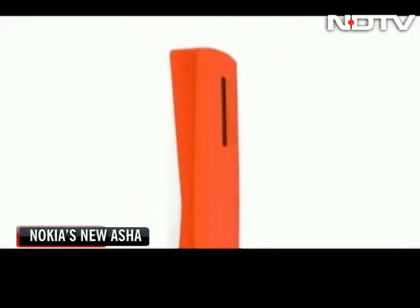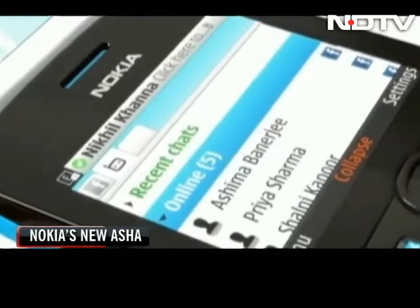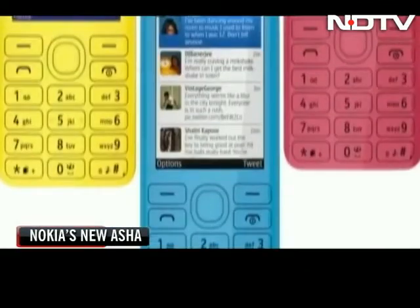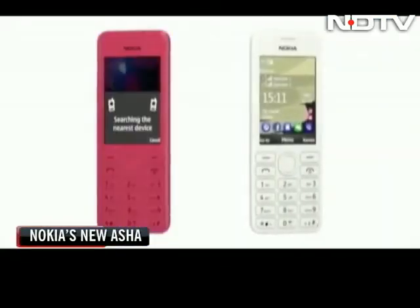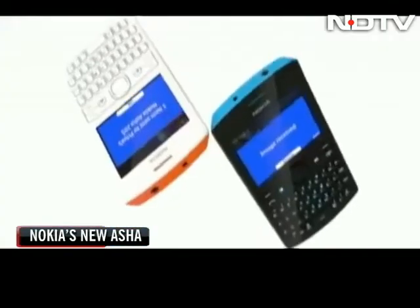Nokia hits hard with two major new devices in its very popular Asha series. The Asha 205 sports a QWERTY keyboard with a dedicated Facebook button, while the Asha 206 has an alphanumeric keypad and comes with a battery that the company claims will provide up to 47 days of standby time. Both phones will come in single and dual SIM versions.